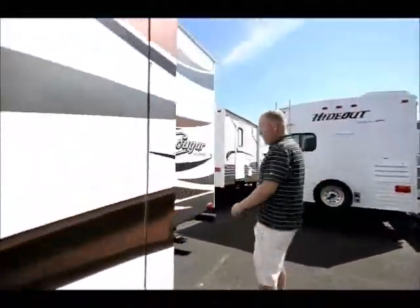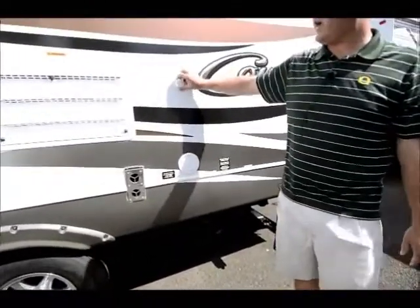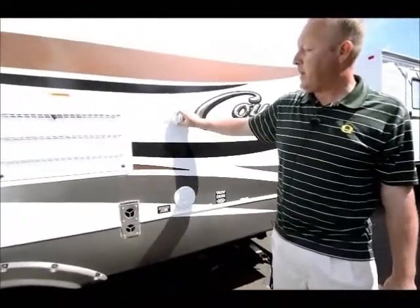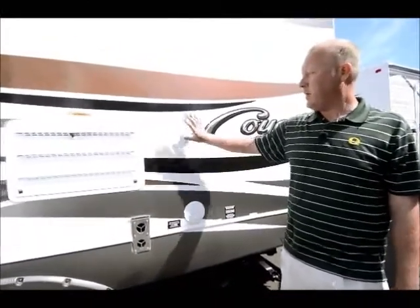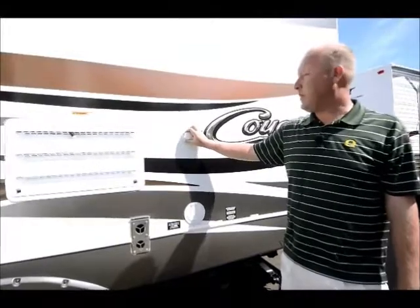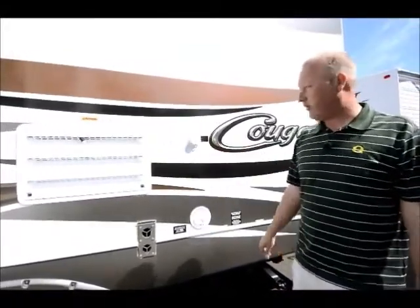Moving back along to the back here — your basic things — sewage flush right here. It may not seem like a huge deal, but not having one would definitely be a pain. Being able to keep up our tanks very well, keep them clean, and get accurate readings on our monitors on the inside as well.